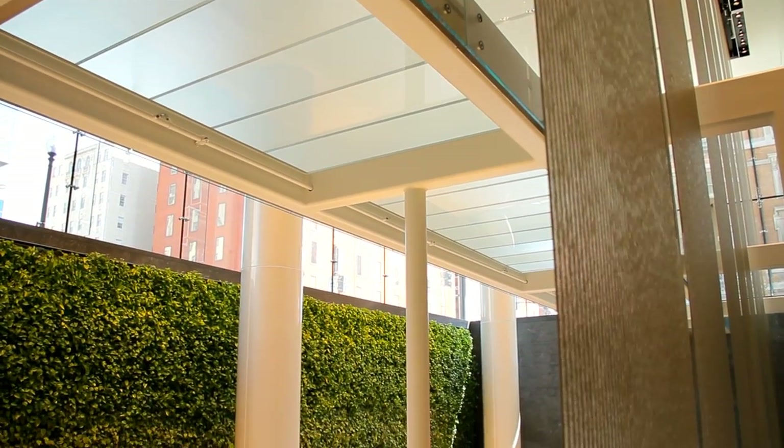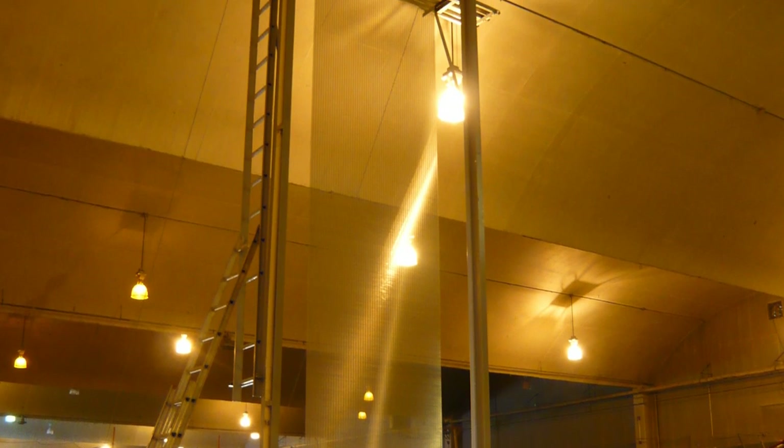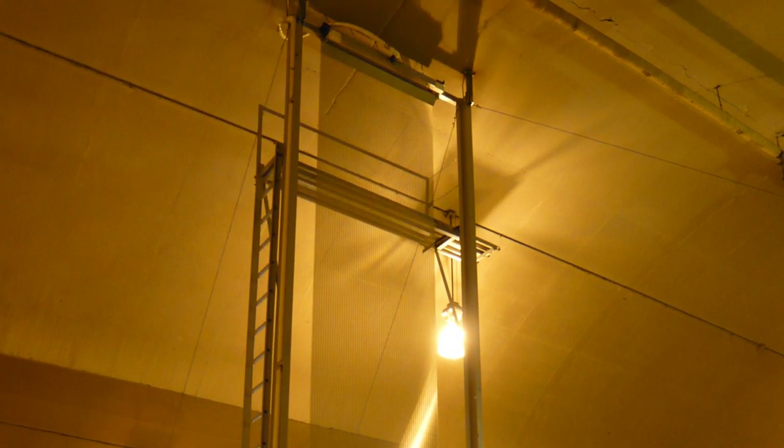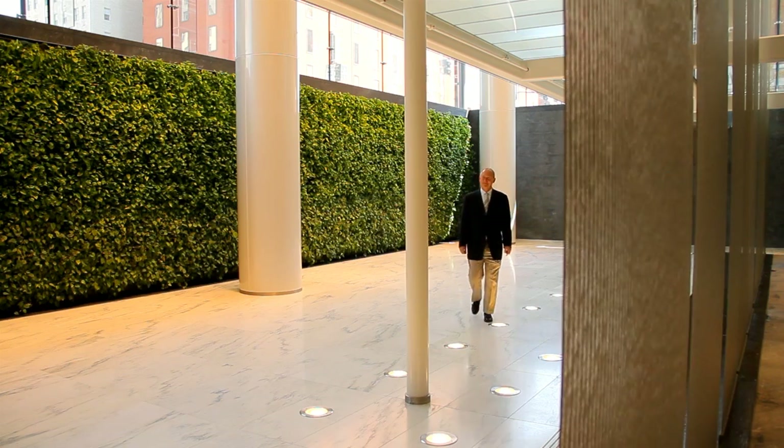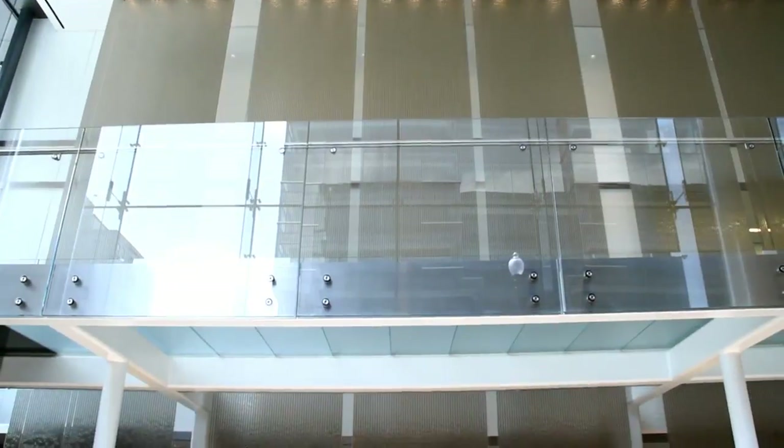The team spent months designing the water wall to address challenges like humidity and condensation. The idea is that you feel this commitment to not over-condition or over-consume energy. When I walk in in the morning, it is transformative — looking at the waterfalls, hearing them, feeling the moisture in the air. It hits all of the senses.